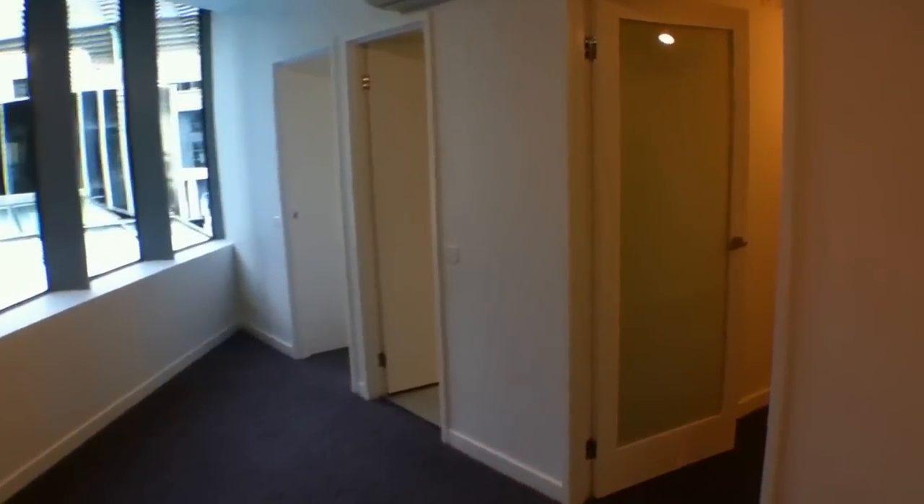Wandering through now, we'll have a look at one of the bedrooms here. This bedroom's just got borrowed light so there's no actual window to this bedroom — it's just the light that's coming through from the door there with the pane in it. We'll just rotate around and have a look at the big mirrored robes as well.